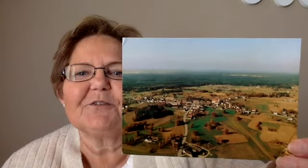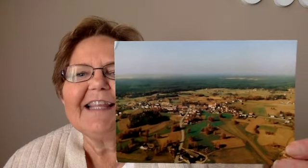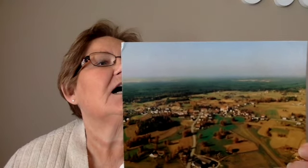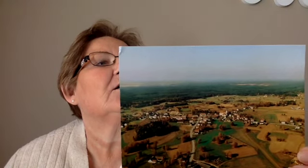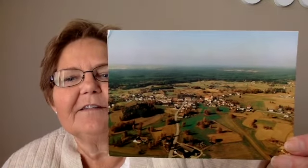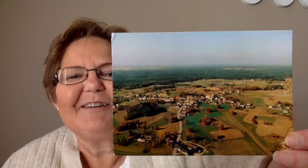The first card that I received comes from Austria, from Herbert, and this is the town in which he lives — Valdevertal. That's probably not pronounced correctly, but I love it when we get cards that are from hometowns.